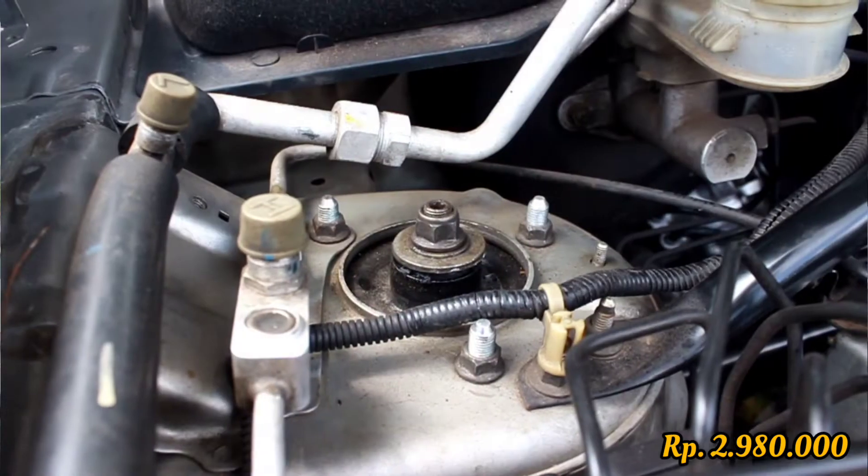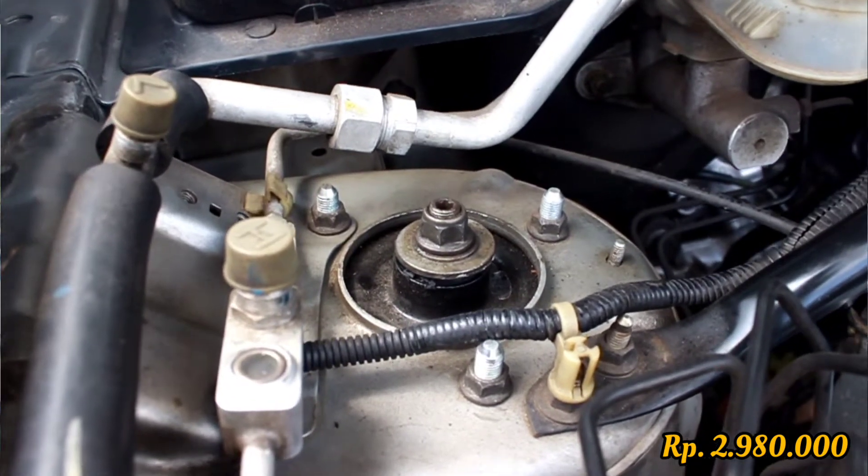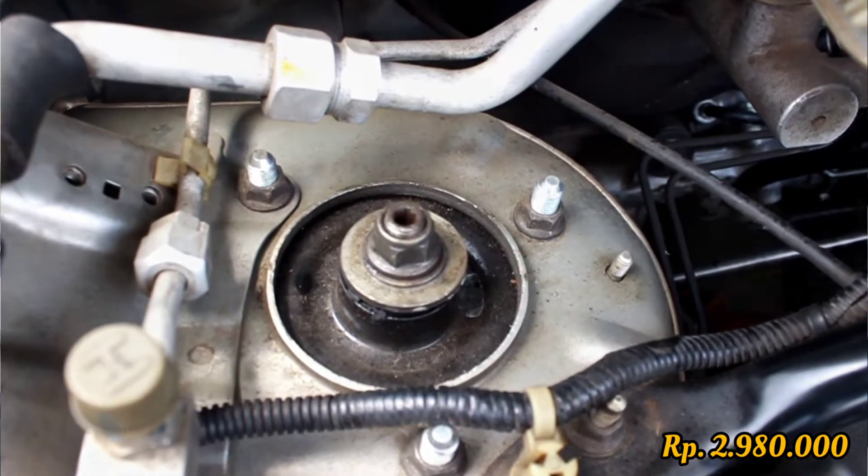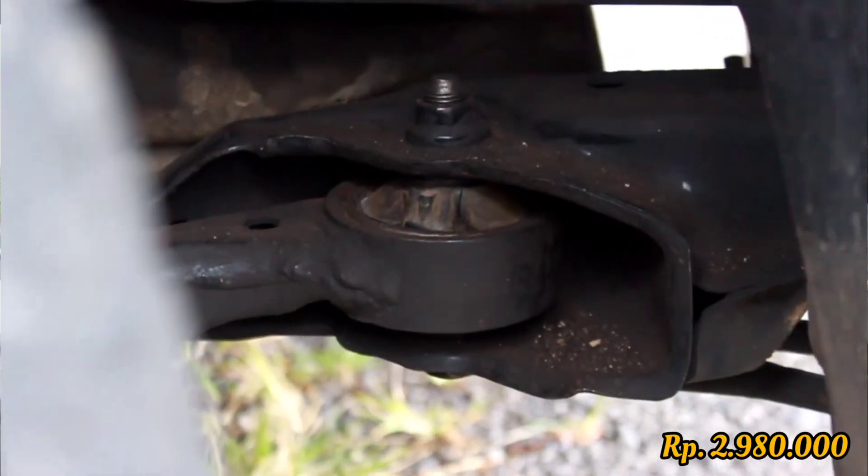I also want to share about the shock support backer repair — it had almost broken, so I replaced it as a pair, left and right, for around 700,000 rupiah. At the same time I checked the suspension components and found the bushing rubber was already worn out, so I replaced the wing bushing as well, totaling around 100,000 rupiah. Full details are available in the previous video.